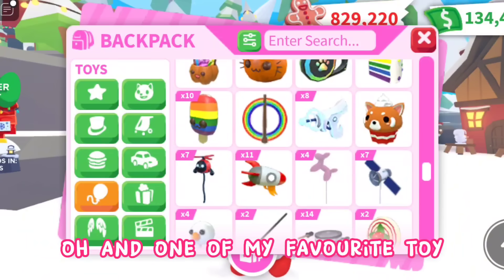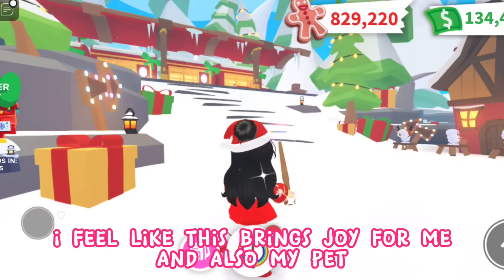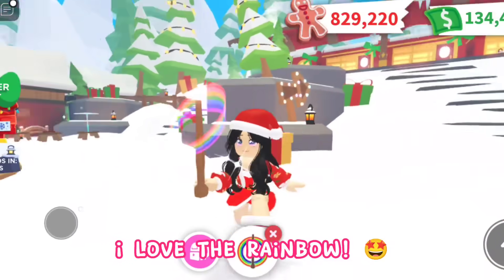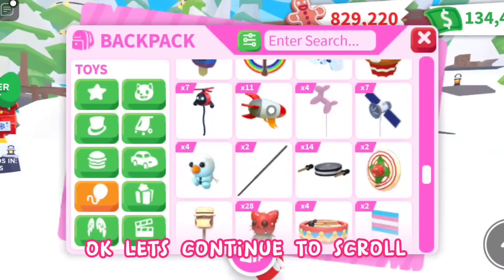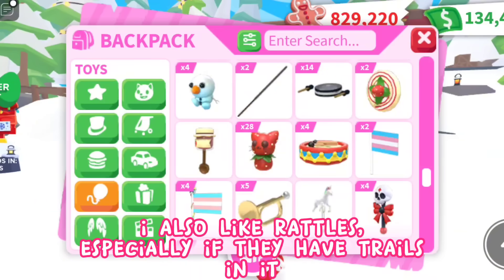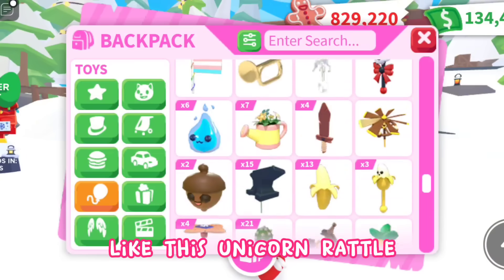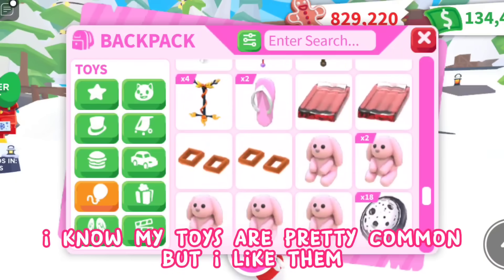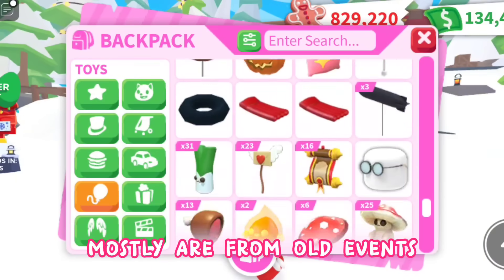One of my favorite toys is the rainbow wand — I feel like this brings joy for me, and also for my pet. I love the rainbow abracadabra! I also like rattles, especially if they have trails in them, like this unicorn rattle. I know my toys are pretty common but I like them — mostly they're from old events.